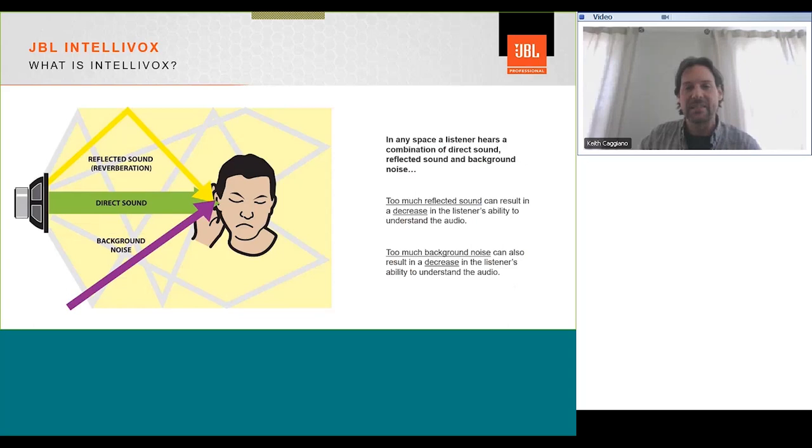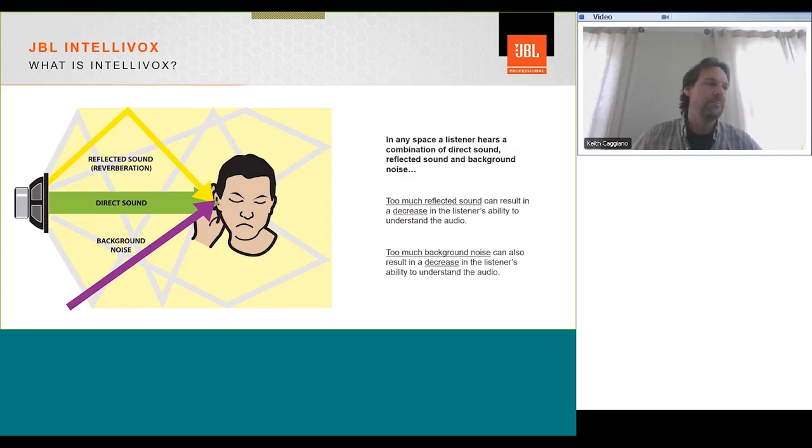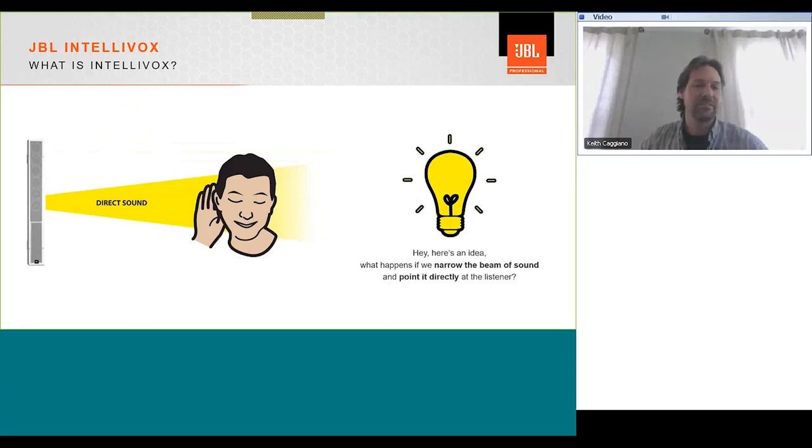In any space, the listening experience a person has is a result of the acoustics of that space and the background noise. As room reflections and background noise encroach on the direct sound, intelligibility of the original source can be obscured or even lost. If we make an effort to reduce reflected sound and consistently overpower background noise, we get a much happier listener. The ultimate goal is to maintain good speech intelligibility, measured using the speech transmission index — the STI scale. The two primary factors that reduce intelligibility are the direct-to-reverberant ratio and the signal-to-noise ratio. Think of Intellivox as a spotlight versus a conventional loudspeaker, which is more like a floodlight.